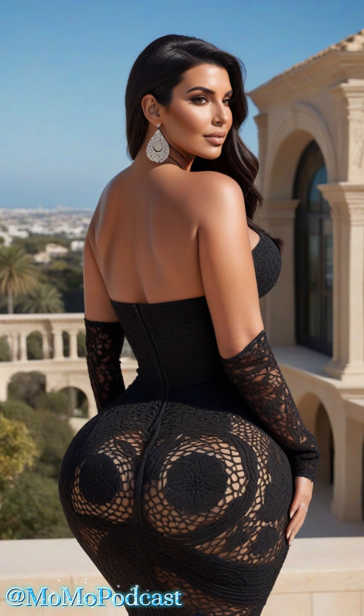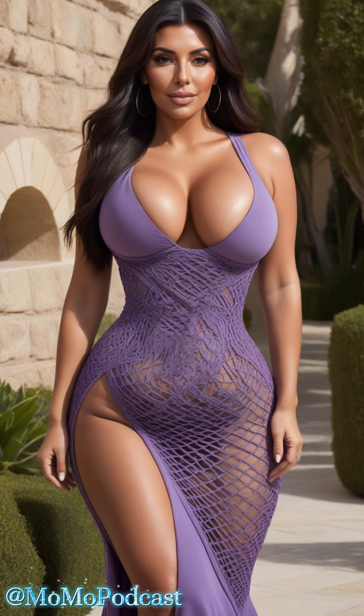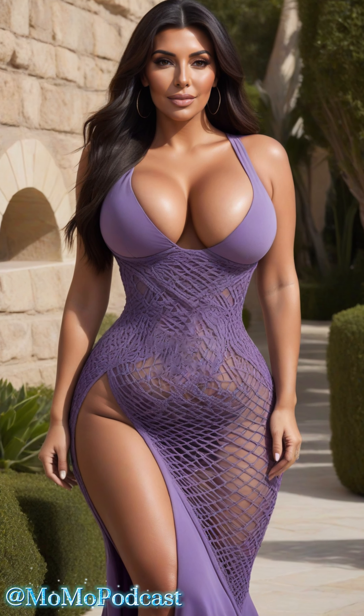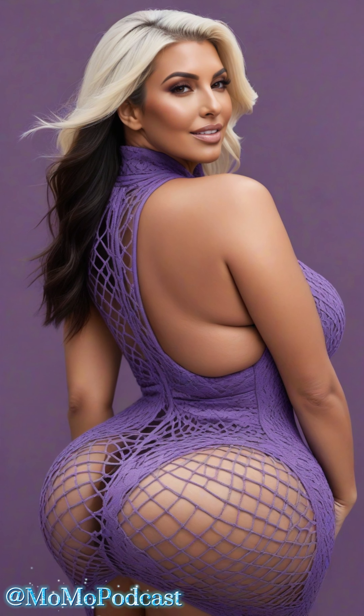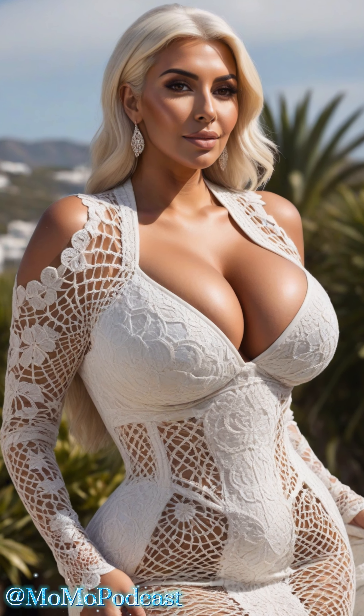Now, let's accessorize! Mesh hollow dresses pair beautifully with both minimalist and statement accessories. For a chic, understated look, go with delicate jewelry and simple heels. If you're feeling bold, add a chunky necklace or a pair of statement earrings to draw attention.